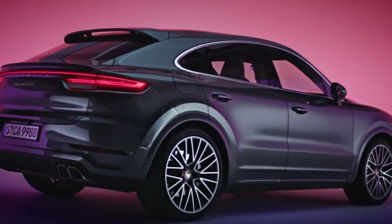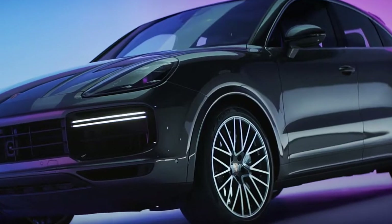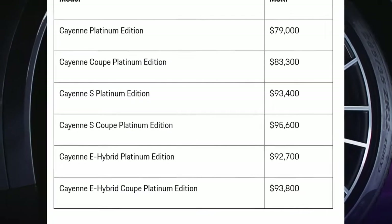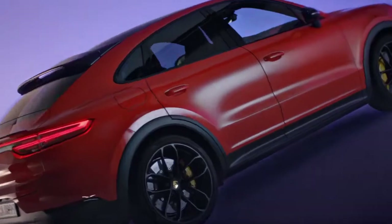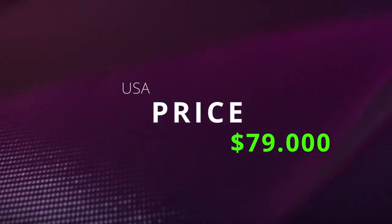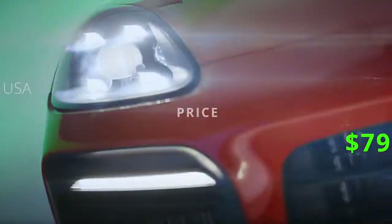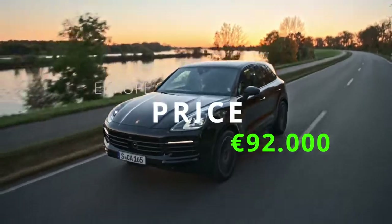The Cayenne Platinum Edition models are available to order now and are expected to arrive at US dealers in summer 2022, with pricing starting at $79,000 for the standard Cayenne Platinum Edition. Keep in mind that costs in Europe and other locations can vary greatly — in Europe, for example, the most affordable variant will cost at least 92,000 euros.